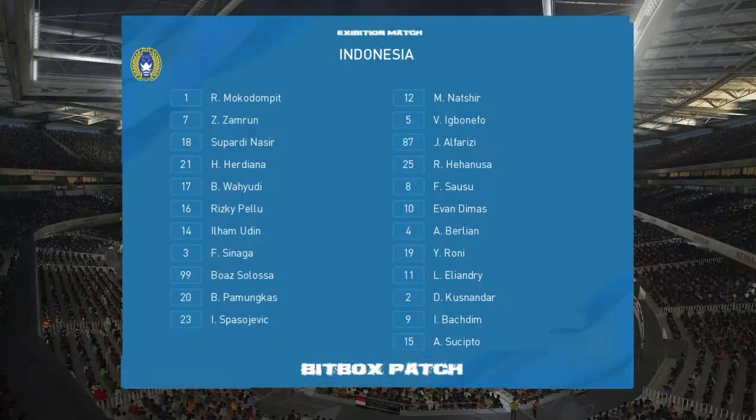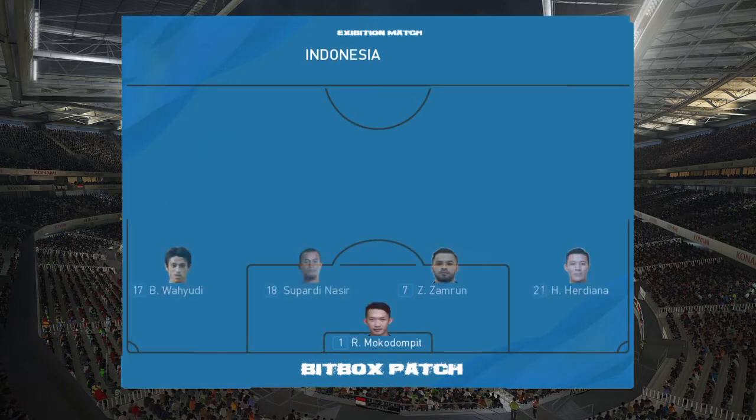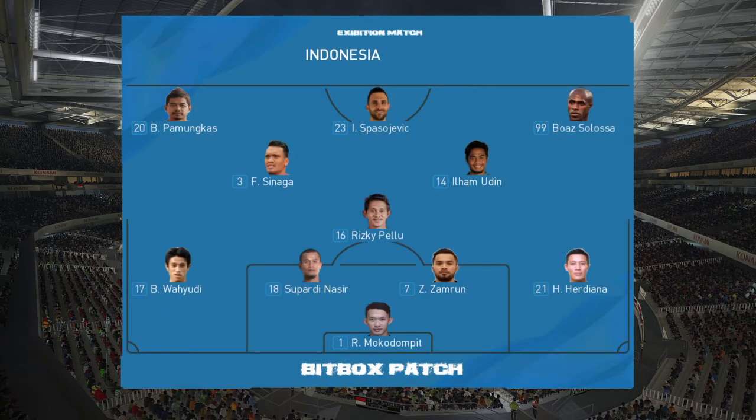Antwerp have elected to go 4-3-3. In this formation, the wide players can be the most attacking and sometimes a pair of extra full-backs.